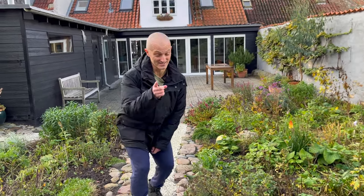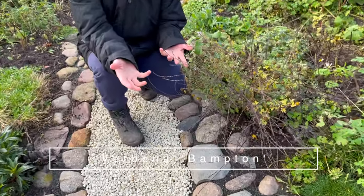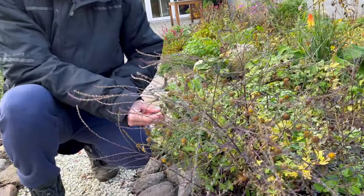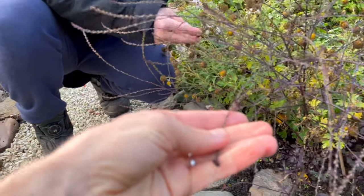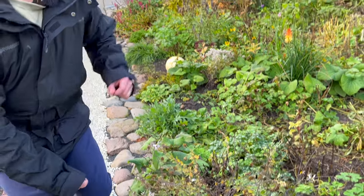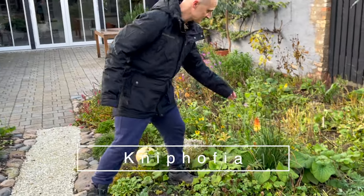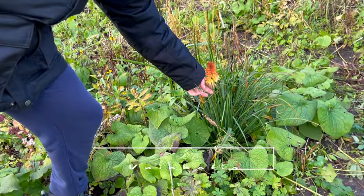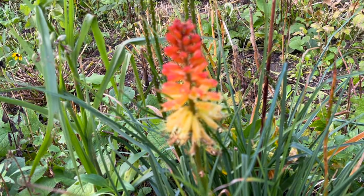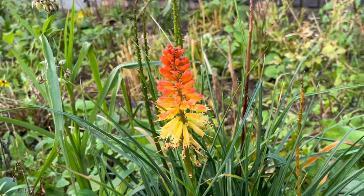This verbena bonariensis — you wanted to cut this back earlier, but look how pretty it still is. And seeds again. Granted, it's lost its color obviously, but still really pretty. The kniphofia — look at that, still doing nicely. This was one of those end-of-summer sales. We brought it, stuck it in, and it has just done so well. Look at that color.